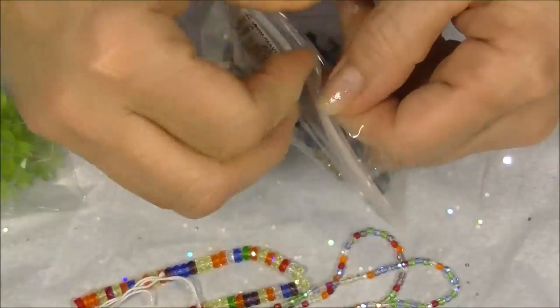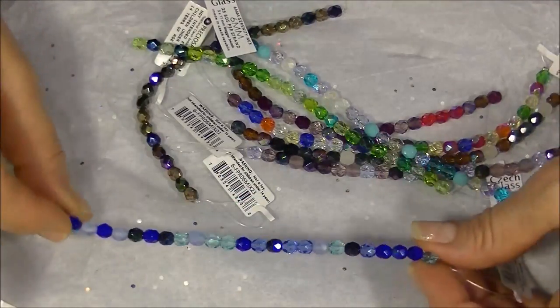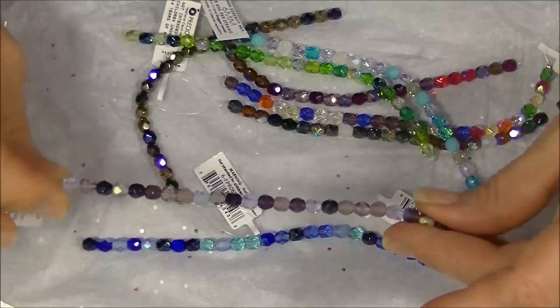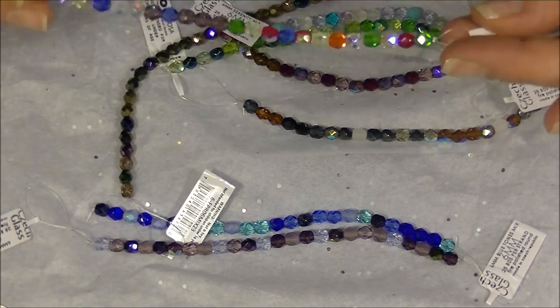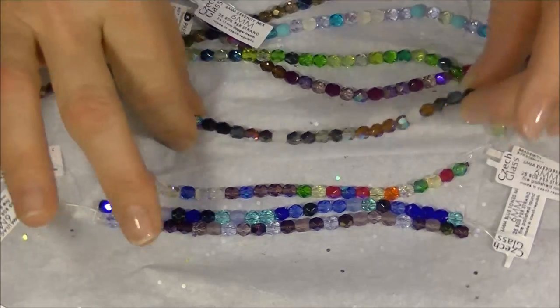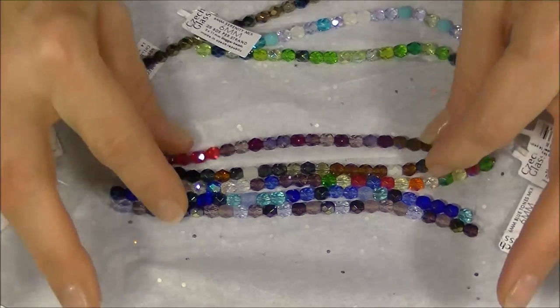And then there are some 6mm fire polished beads — these are really pretty, I like these. They're strands of variegated colors, some blues. Someone has asked me to make an ombre piece with variegated colors that change, and with some of these I may be able to pick out and do that for her. I think with what I have existing and with some of the stuff I got here today, I should be able to do that.